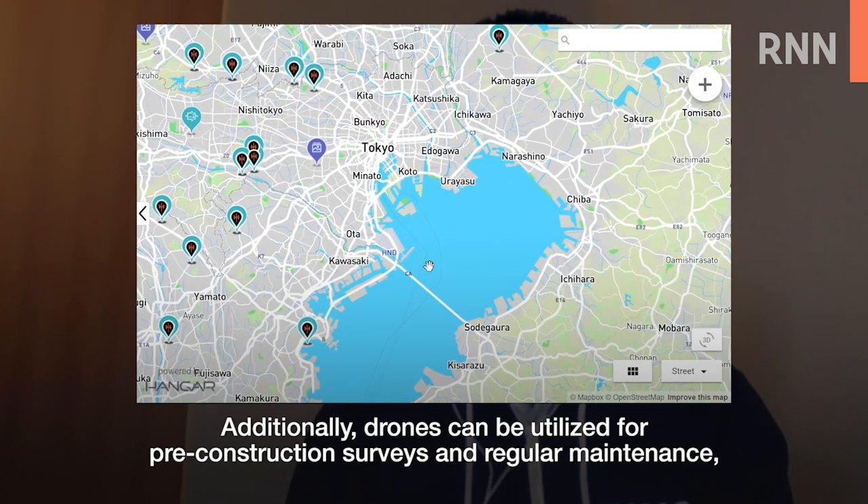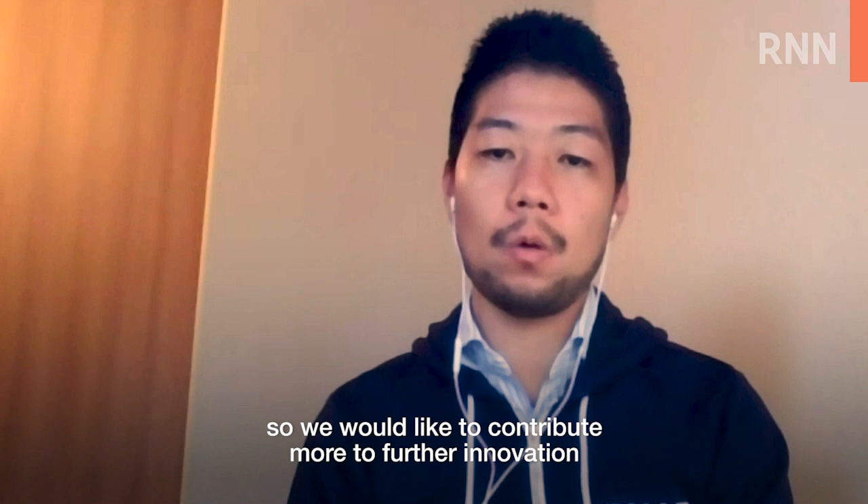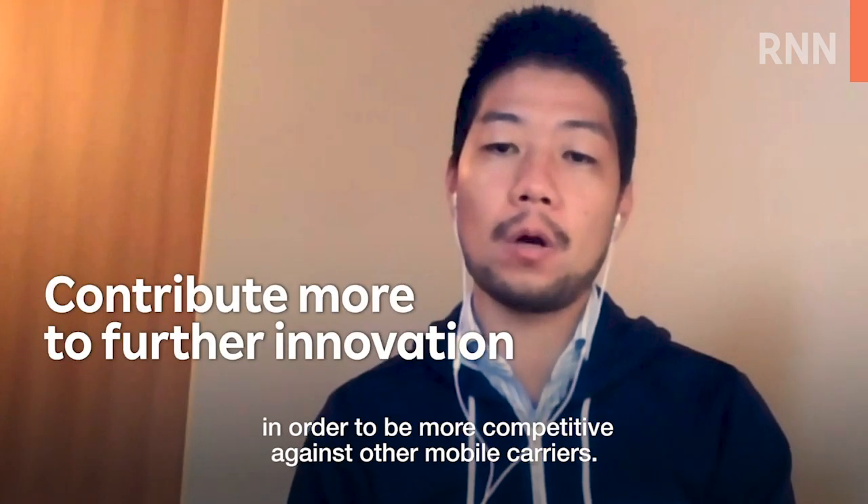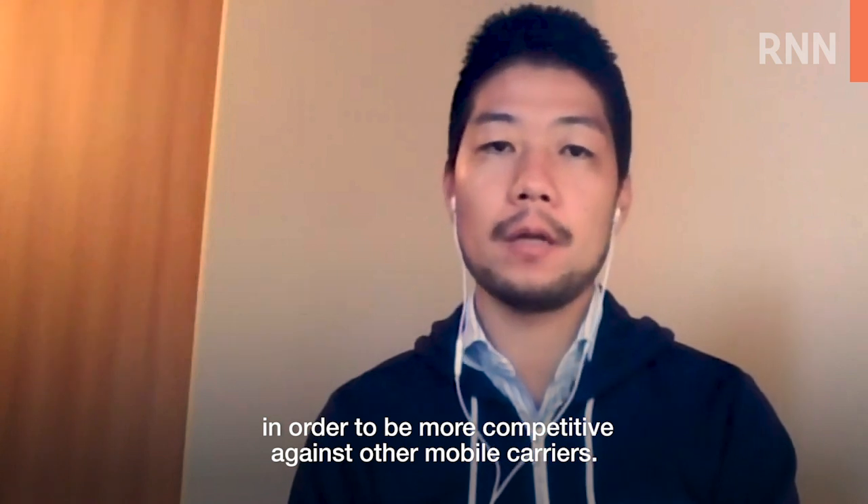Additionally, drones can be utilized for pre-construction surveys and regular maintenance, so we would like to contribute more to further innovation in order to be more competitive against other mobile carriers.